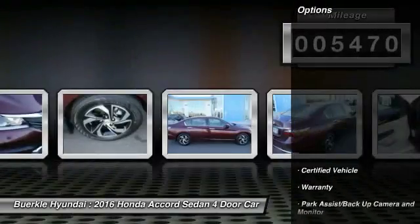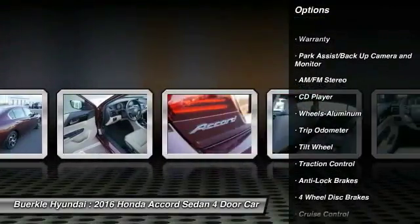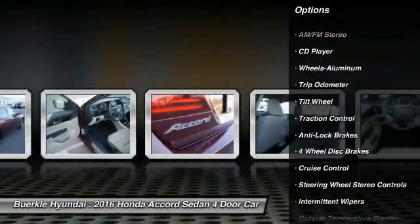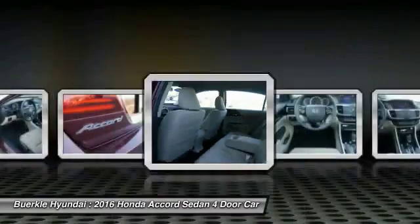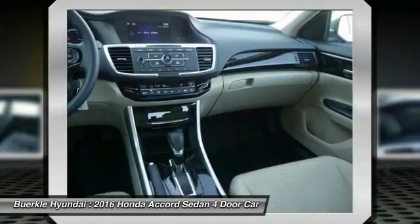Here are some of this vehicle's great options: traction control, anti-lock brakes, air conditioning, power steering, cruise control, aluminum wheels, automatic climate control, multi-zone climate control, rear defrost, and center armrest.